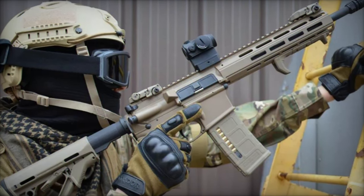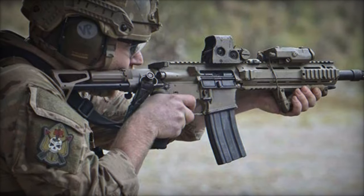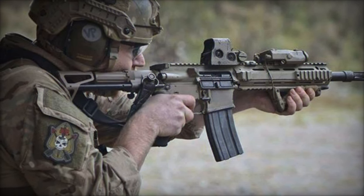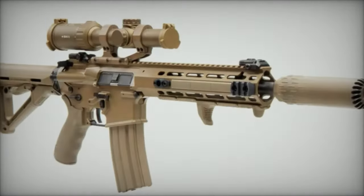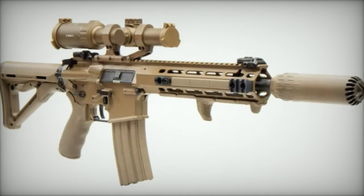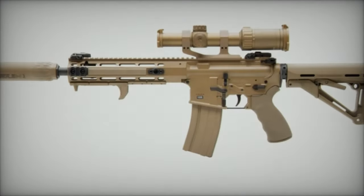The C8A4 features a direct gas impingement system with an enhanced gas block, coupled with a robust monolithic upper casing that includes a long STANAG 4694 rail on top and M-LOK side interfaces with five mounting slots. This design facilitates the economical attachment of various optics and accessories while ensuring better weight distribution, crucial for effective field operations.